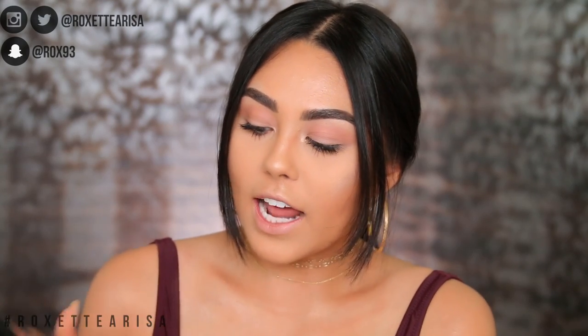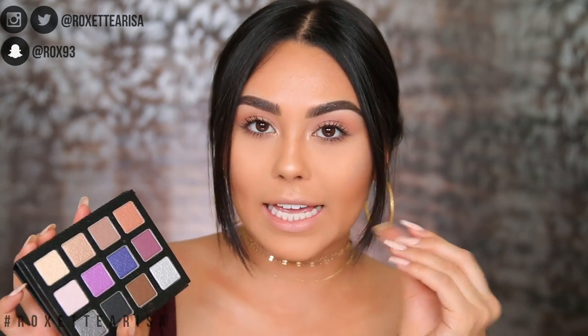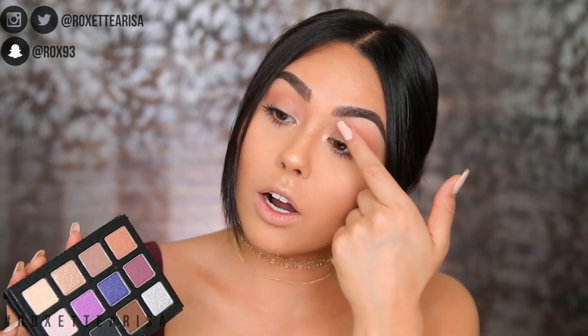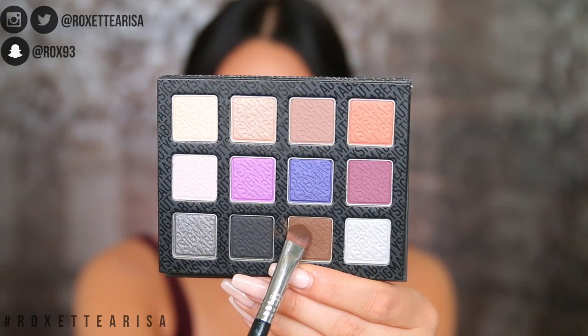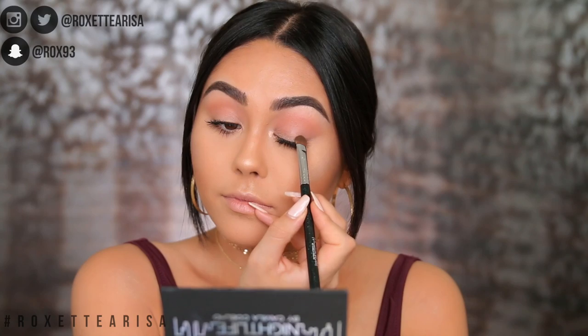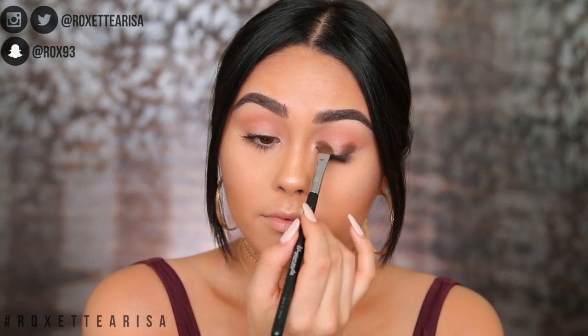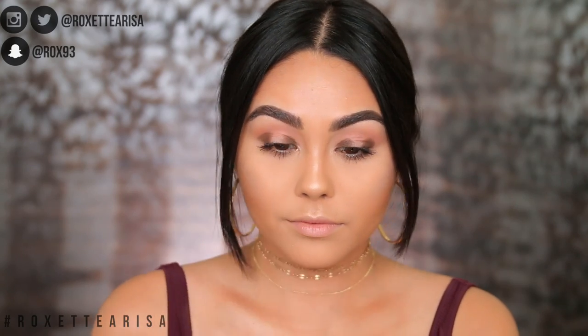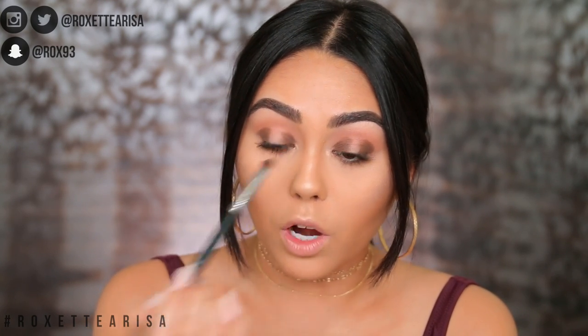I'm using the Nightlife by Camila Coelho palette from Sigma. It has a nice range of shades that work for a lot of different nighttime looks. Today I'm creating a smoky halo eye effect since we already have that transition shade down. First I'm taking this dark brown shade called 'After Hours' — I love it because it's very fudgy and deep — and placing it onto the inner and outer corners with the E55 eye shading brush from the nightlife collection. Look at that pigmentation!